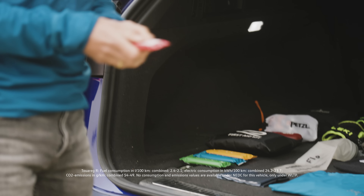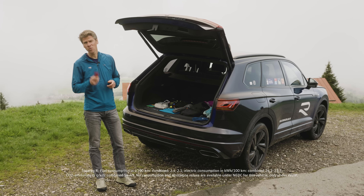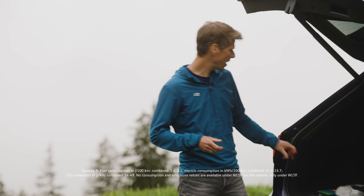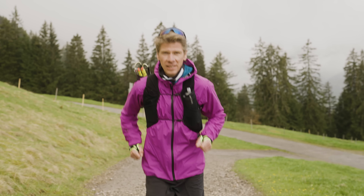Let's talk about nutrition. There are gels and bars, depending on what you prefer. I actually prefer bars because they are easier for me to digest, and I take one bar every 50 minutes to fuel my adventures. I also carry some salt caps just to prevent cramps.